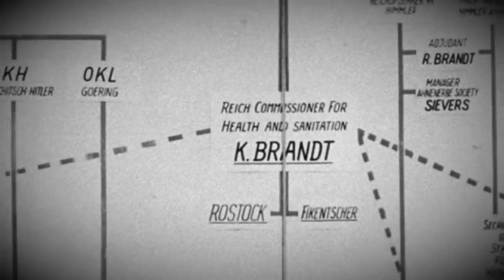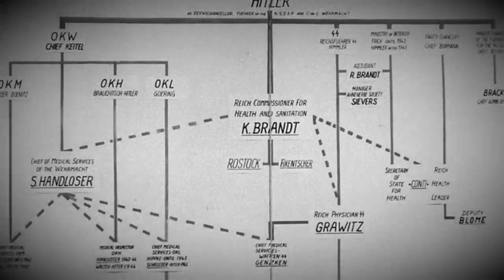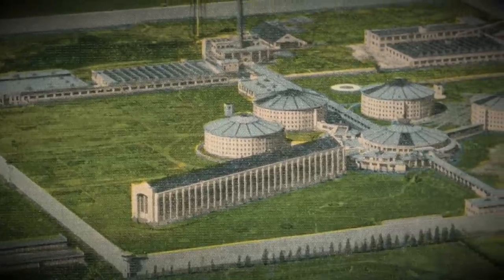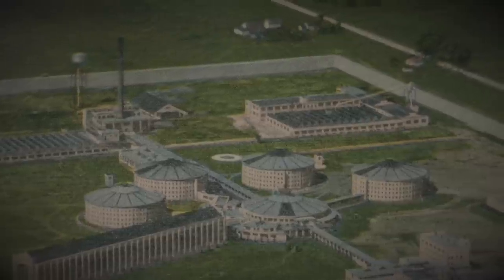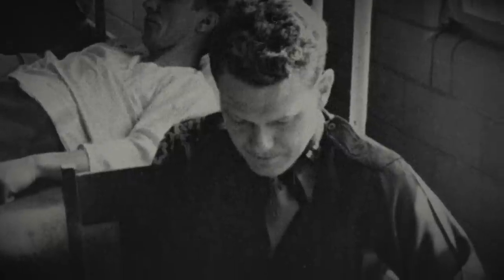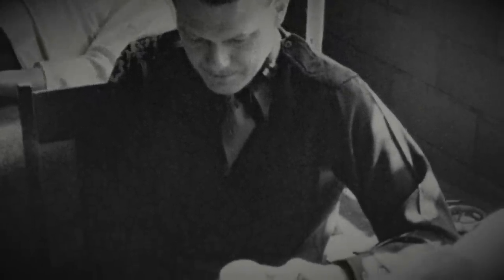Although USA vs Karl Brandt et al. is a fascinating court case that would lead to the vital Nuremberg Code, today we are focusing on the study that offered a glimpse of hope for the evil men on the stand in 1946-1947. My name is John, and we're delving into the 1944 Stateville Penitentiary Malaria Study. Welcome to the Dark Side of Science.